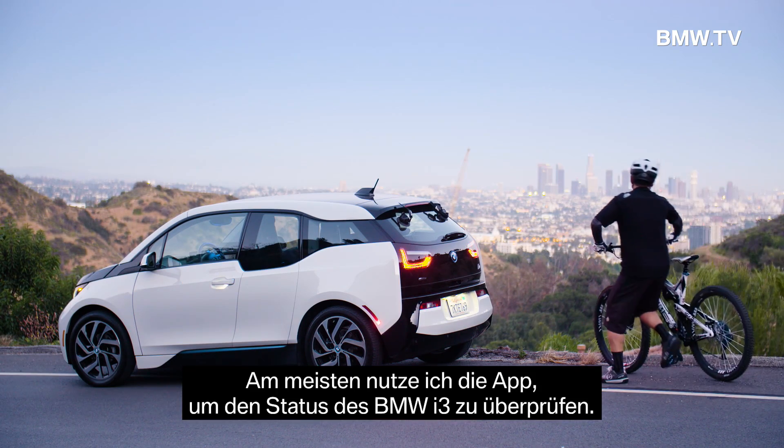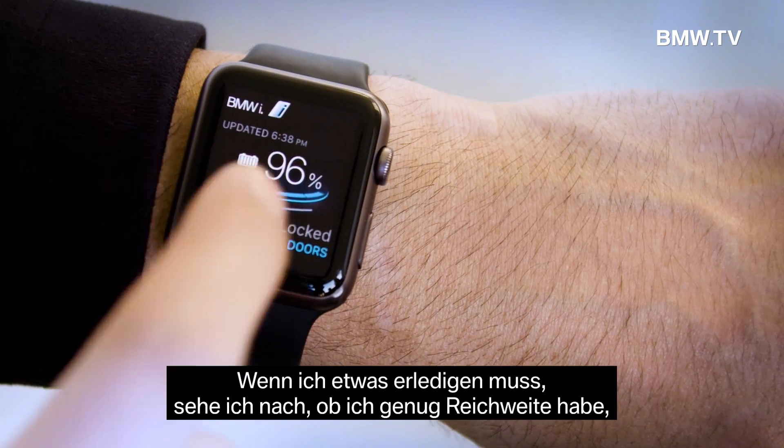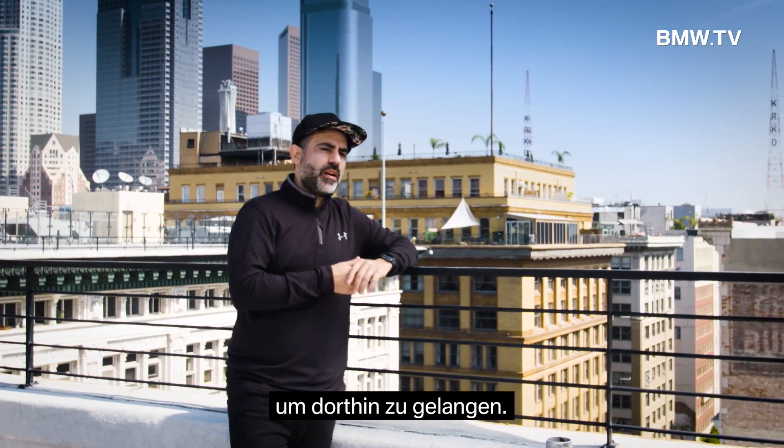The feature I use the most is to check the status of the car. If I need to run an errand, I just check real quick to see if I have enough range to get to where I want to go.